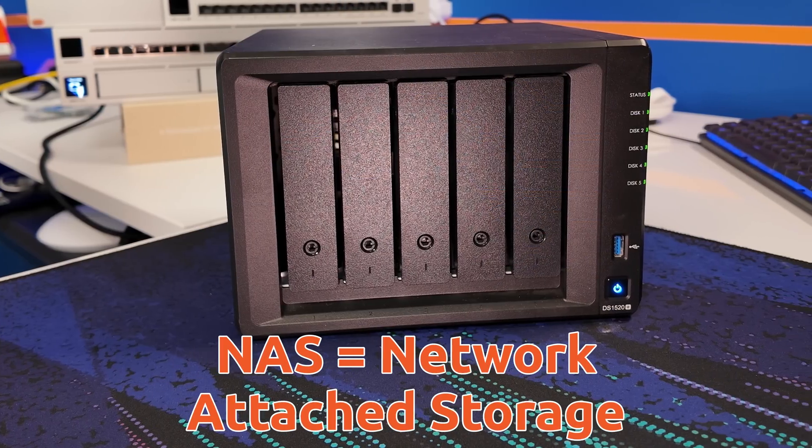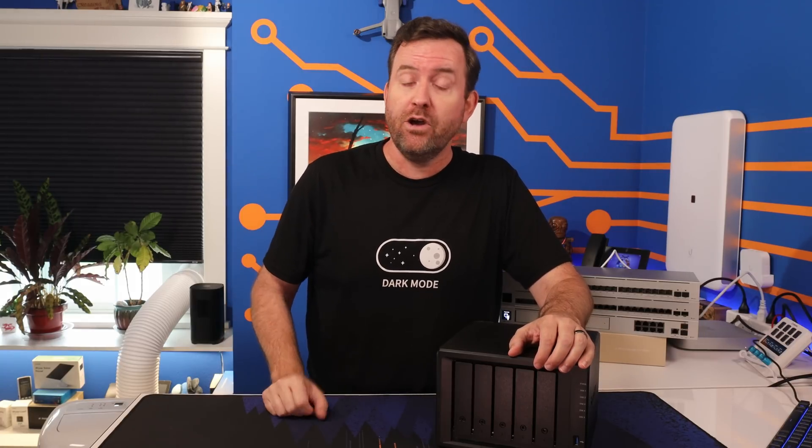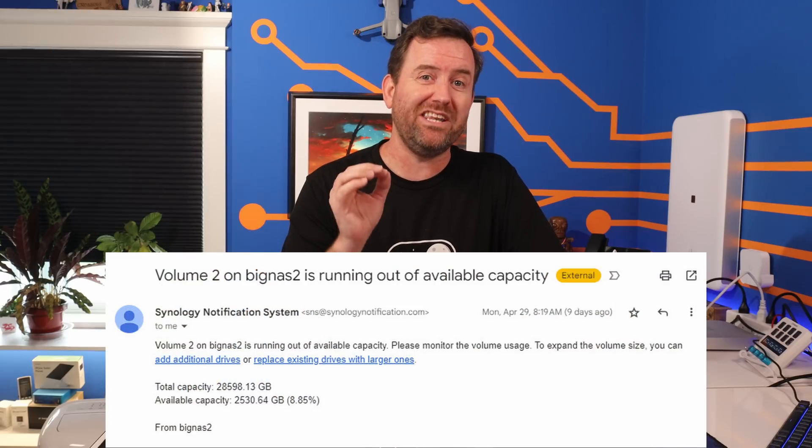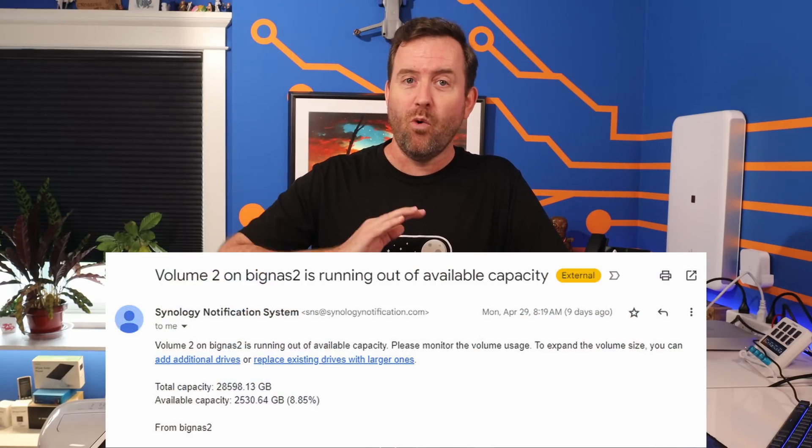My NAS, or Network Attached Storage Device, was quickly running out of space. I've had a Synology DS1520 Plus with five eight-terabyte drives for over four years now. It had 30 terabytes of usable space, and I was using 28.4 of those terabytes. Synology starts to warn you about low disk space when you hit 20% free space remaining, so I went well beyond that threshold. I knew I had to upgrade the NAS, but it was a project that I was absolutely dreading.